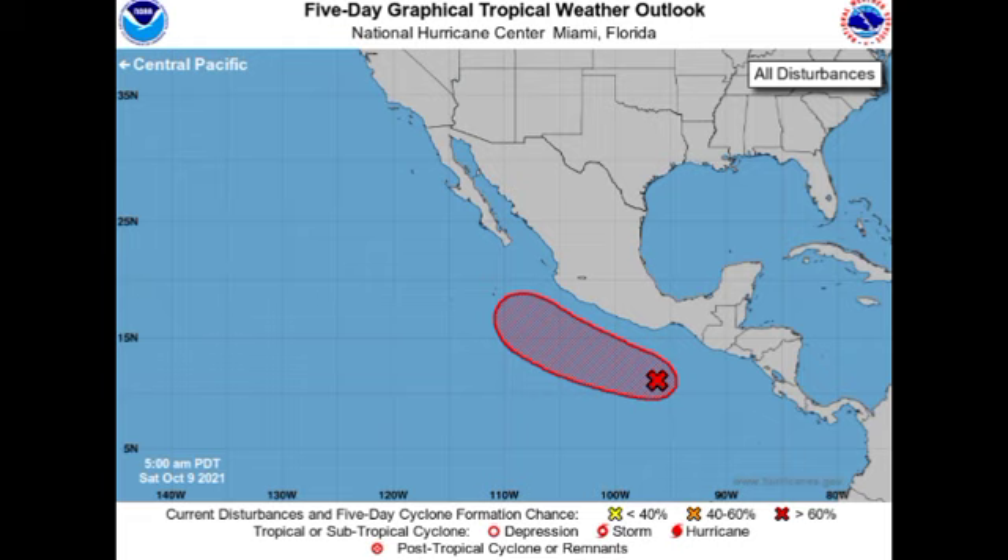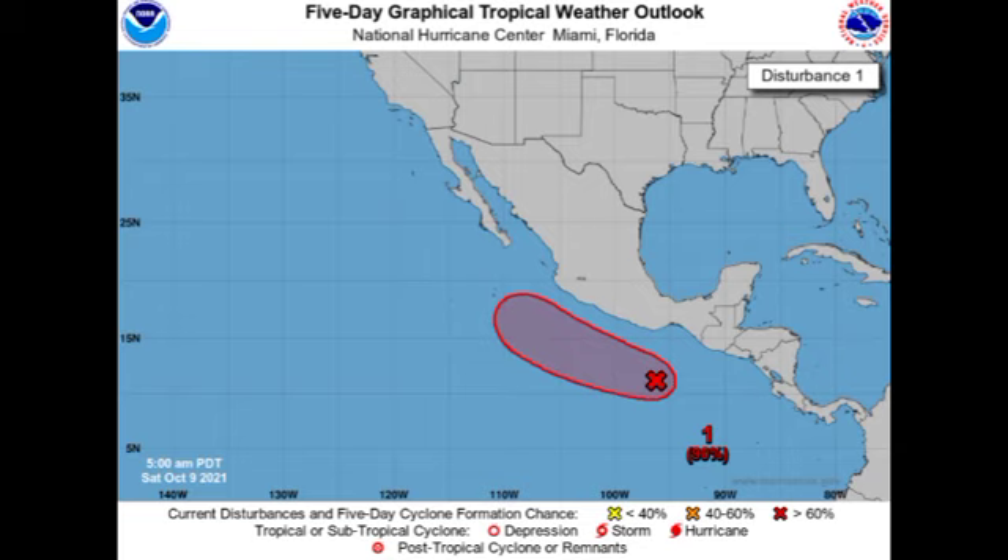Now let's take a look at Invest 91E, our disturbance over in the eastern Pacific. As of right now, the formation chance has been increased once more — it's now a high 90% chance for this to potentially develop into a tropical cyclone during the next couple of days, and a high 80% chance through the next 48 hours. It is almost certain that we will have this developing into a tropical cyclone. This is expected to parallel the coast of Mexico during the next couple of days, but there is the possibility that it might curve into Mexico and make its way into the Gulf of Mexico.